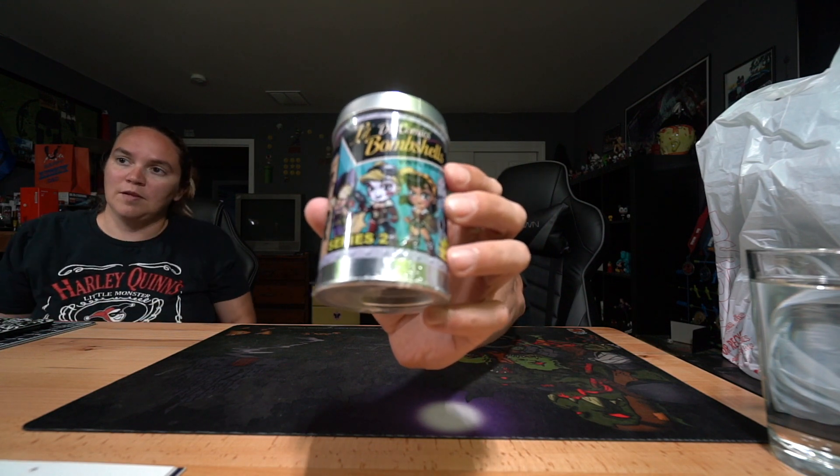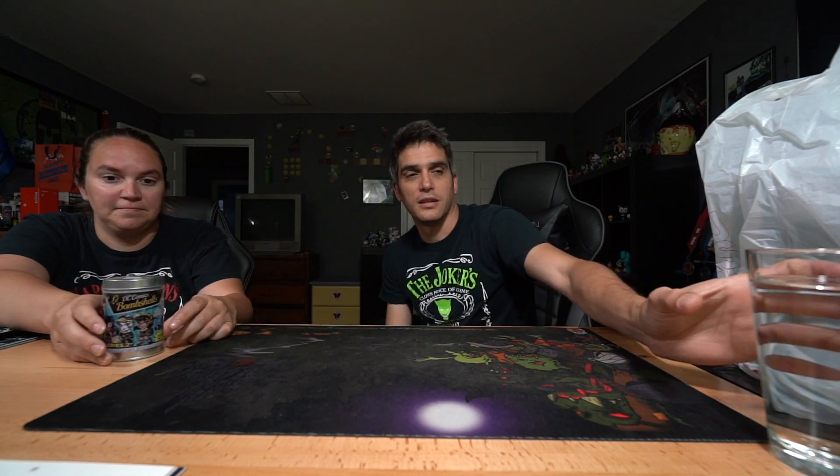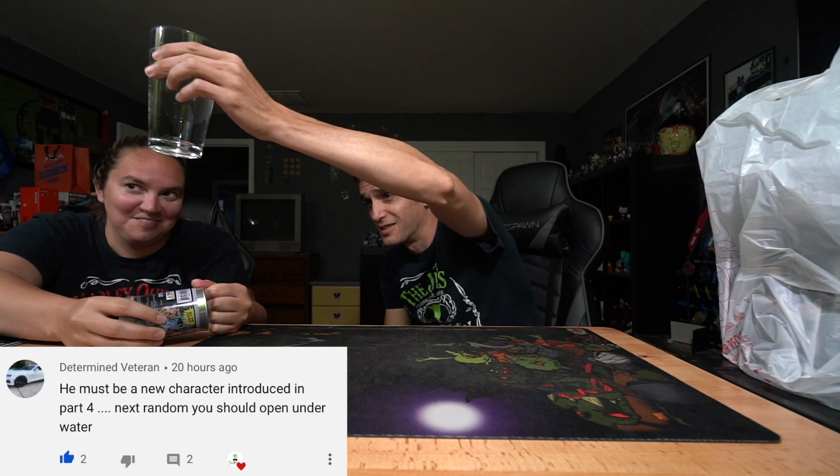Wait, before we get started with this one — Determined Veteran mentioned a challenge to do one of these underwater. So here's a cup of water, let's go ahead and do this underwater.